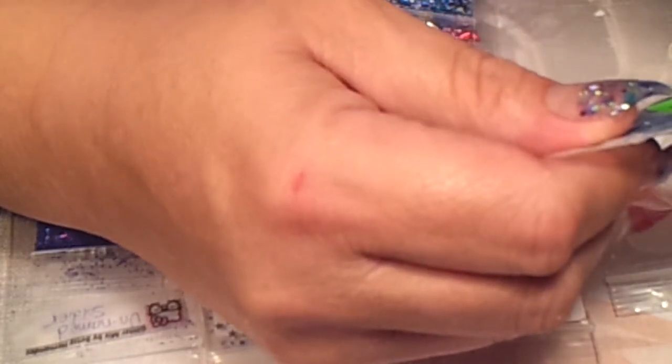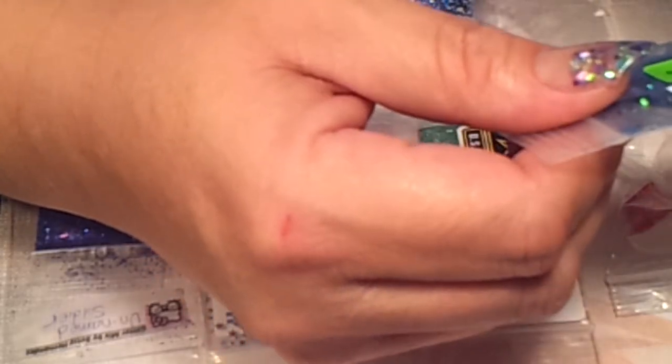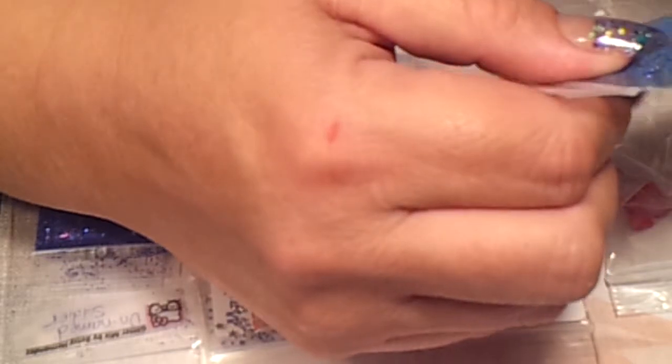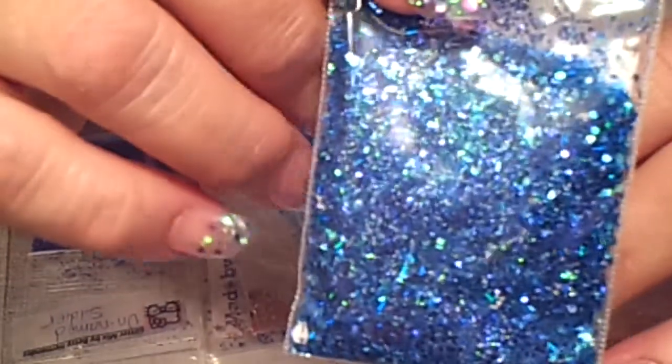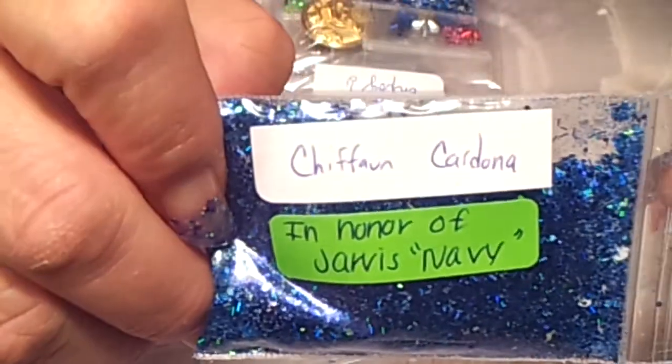The next one is going to be from Chiffon Cardona in honor of Jarvis Navy. And this is a blue and teal multicolor glitter. Look how cute that is — it's really pretty.